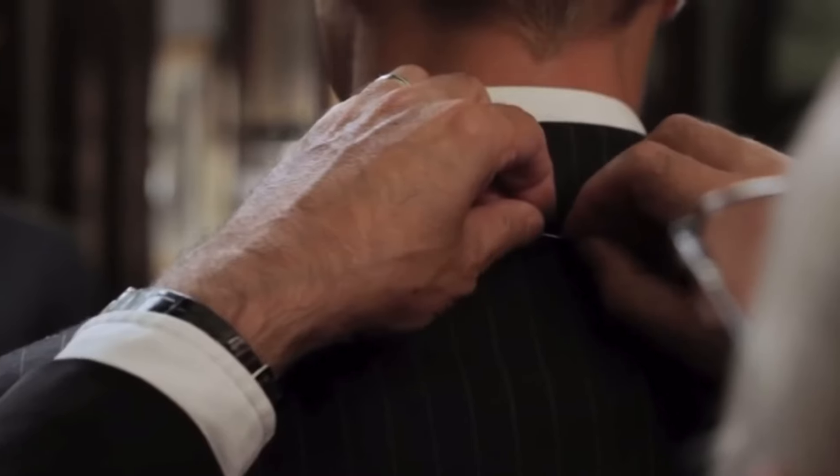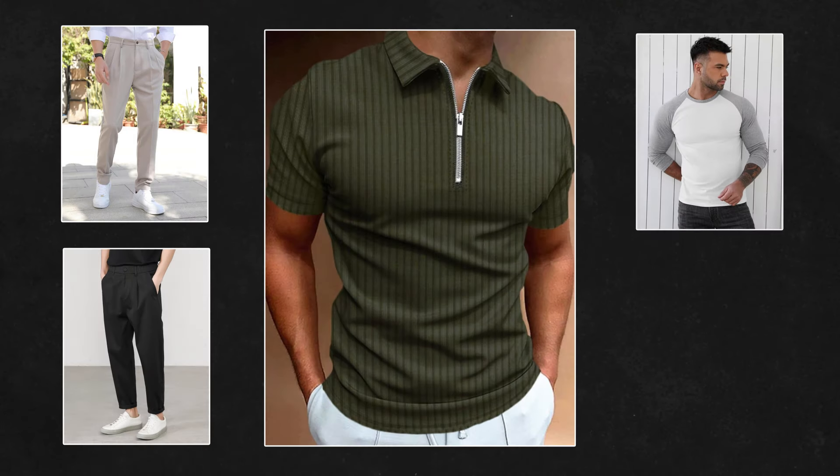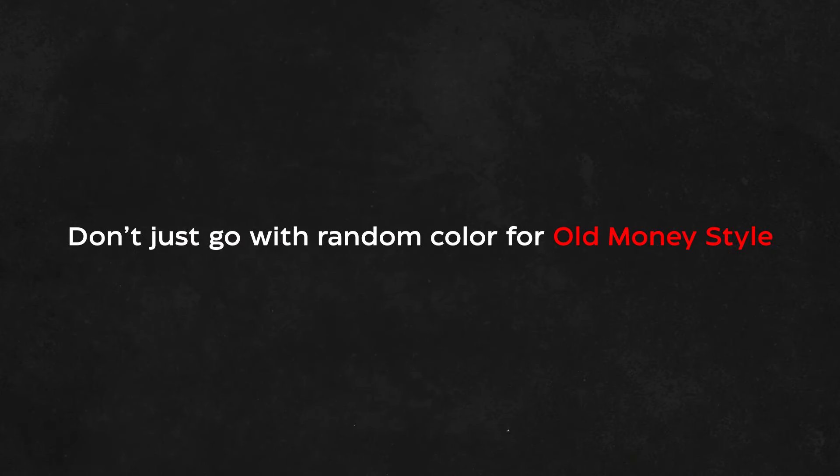Old money style — this is my favorite go-to outfit. This includes tailored pants, dress trousers, t-shirts, long sleeve shirts, and dress shoes. Don't just go with any random color for old money style. Pair up your outfit with these colors in contrast. Here are some examples of old money styles.